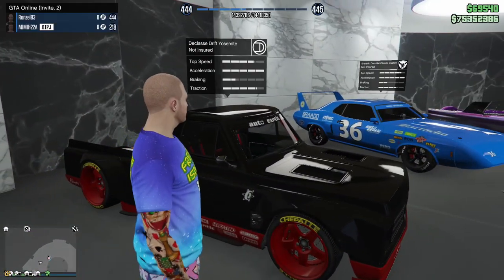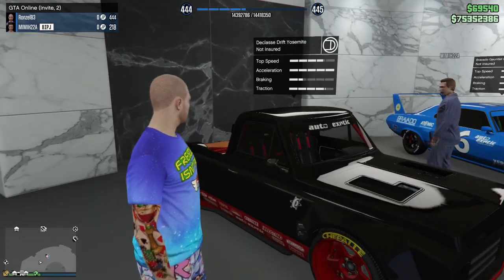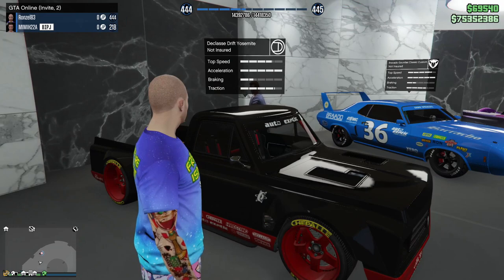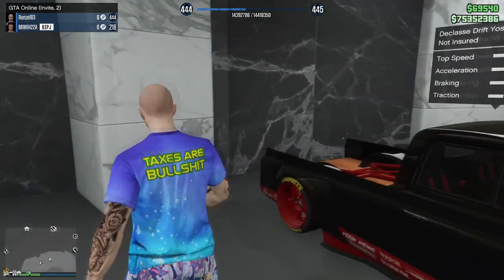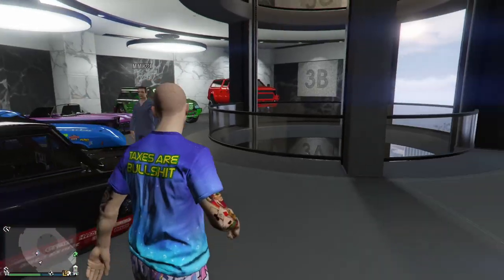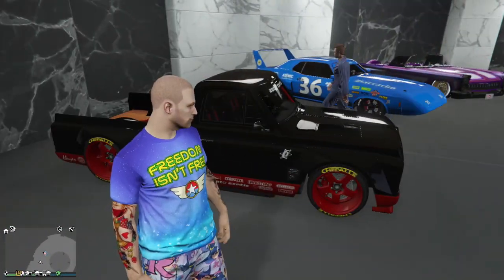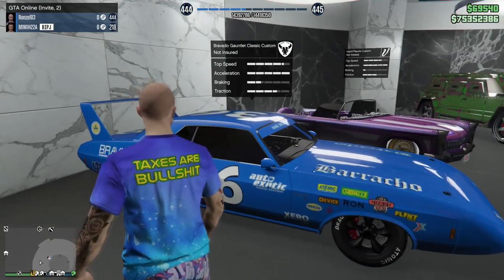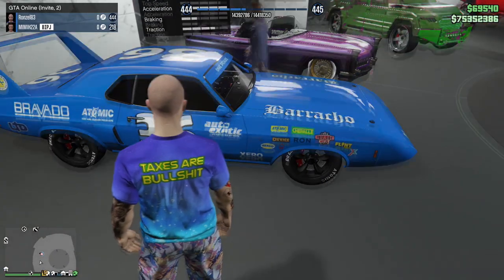Then we got the Drift Yosemite - this is a nice Ford F-150, the Hoonigan truck. There's a guy named Ken Block who does a lot of drifting and this thing is like a 1000 horsepower drift truck. Pretty crazy.